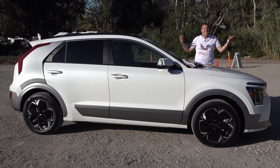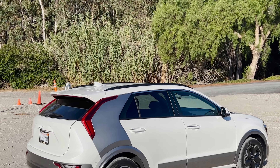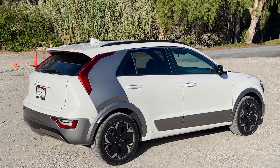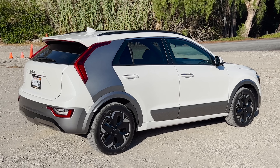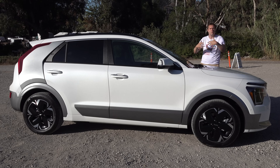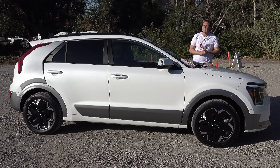This is the new Kia Niro EV, which is a fully electric small hatchback, small crossover from Kia. There's already a Kia Niro EV, but this one has been fully redesigned for the 2023 model year, and today I'm going to review the new Kia Niro EV and show you all of its quirks and features.